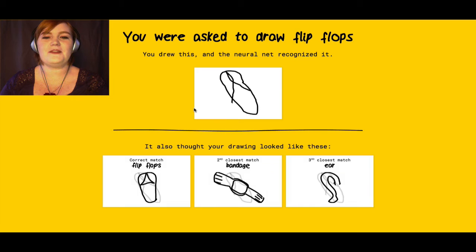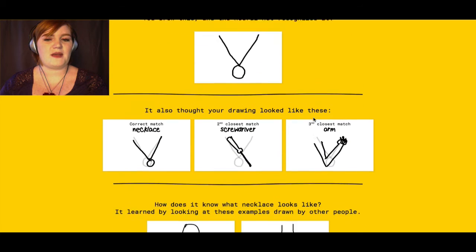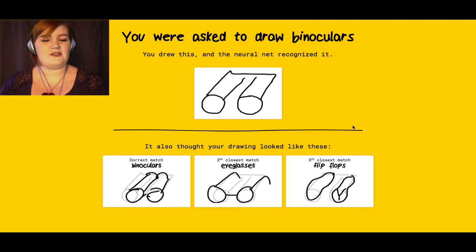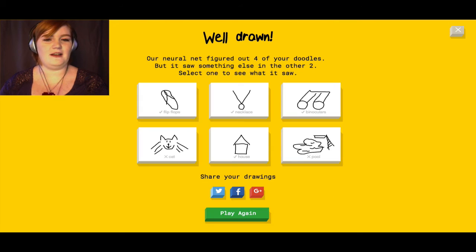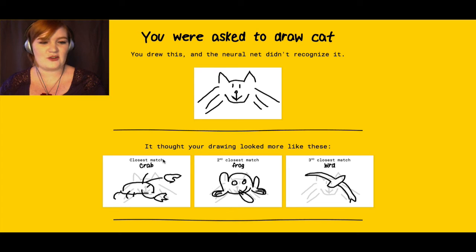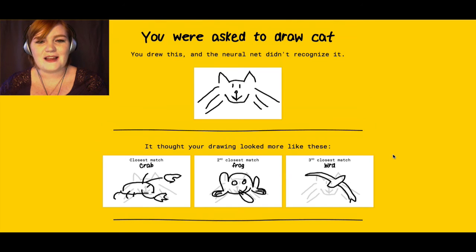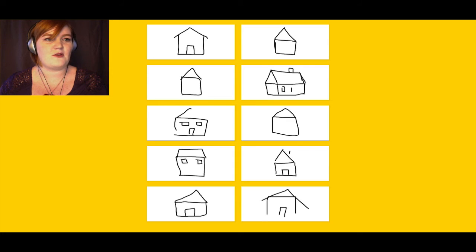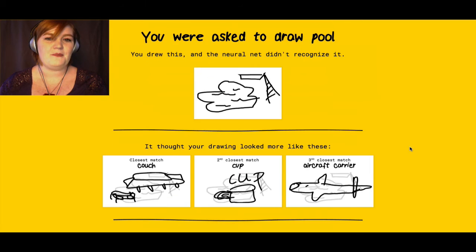My flip-flop looked pretty flip-flop-ish, I think. I only got one but, you know. Necklace — not bad. Some people actually got them drawn on necks. The binoculars are really horrible, I don't know how it got those. Well, everybody's binoculars are pretty bad. The cat — that is a cat! It looks like a crab but it looks like a cat. The whiskers are a little out of control, but you have not seen my cat's whiskers, to be fair. House — pretty straightforward. House, church, barn — they all look the same. These people go all 3D and fancy. And the pool, which I have failed at twice now.